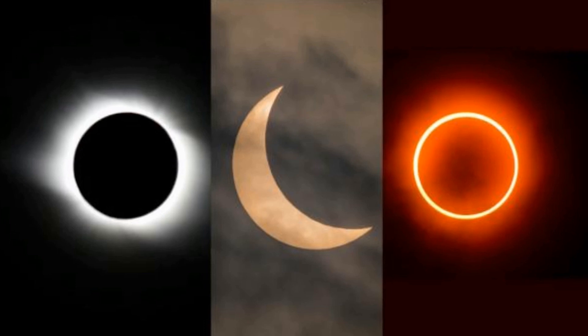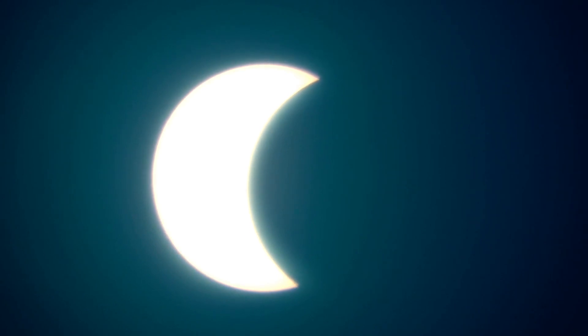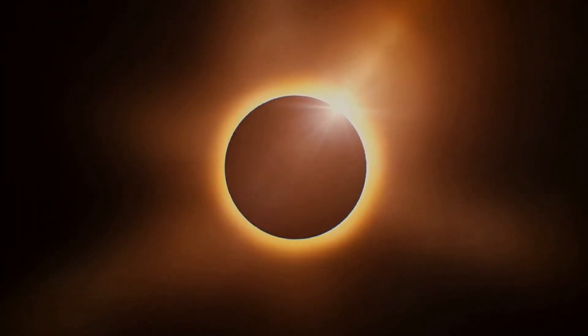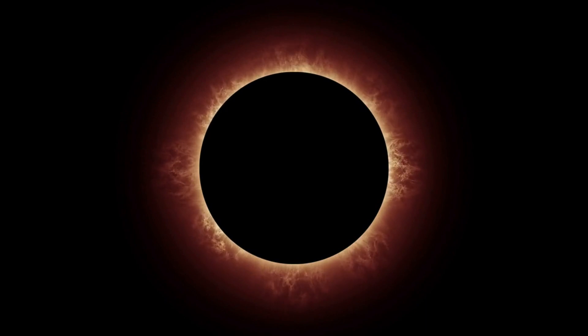Eclipse chasers worldwide will tell you about the three well-known types of solar eclipses. The first is the partial eclipse, the most common but the least impressive, where the moon only partially covers the sun, casting a partial shadow called the penumbra across a portion of the Earth. The second is the annular solar eclipse, where the moon blocks the center of the sun, leaving a mesmerizing ring of fire visible from within a shadow known as the antumbra. And the third is the total solar eclipse, where the moon completely covers the sun, unveiling the stunning sight of the solar corona that can be seen with the naked eye from within the moon's dark shadow, the umbra.